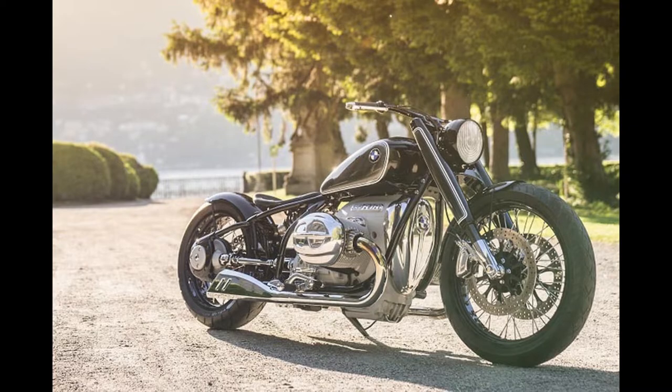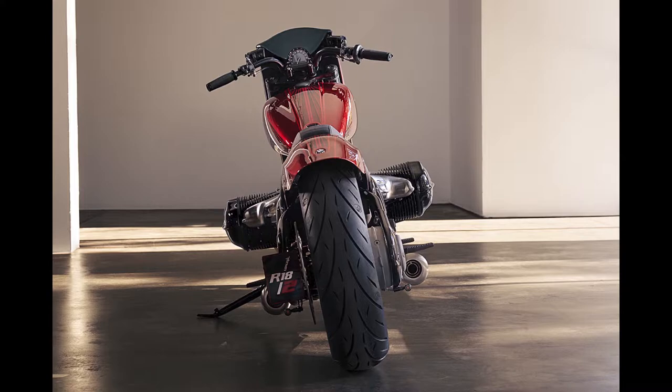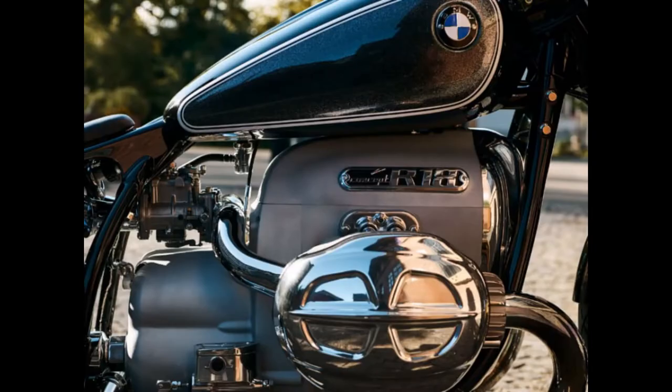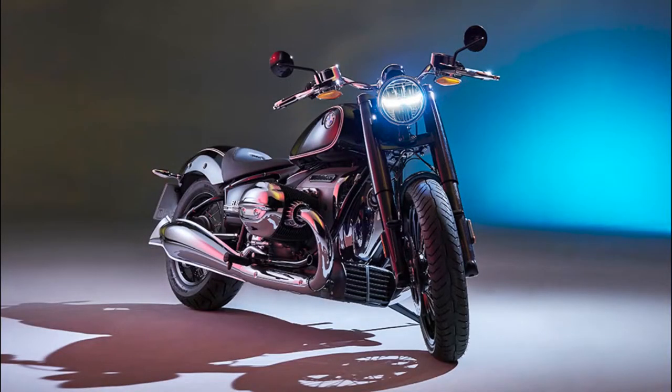BMW put a few useful rider aids like ABS, stability control, three riding modes, anti-slip, heated grips, and hill start assist. It will have a reverse gear driven by an electric motor, and LED lighting all around the motorcycle.